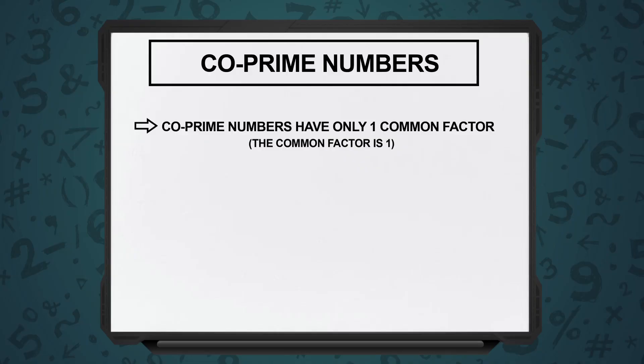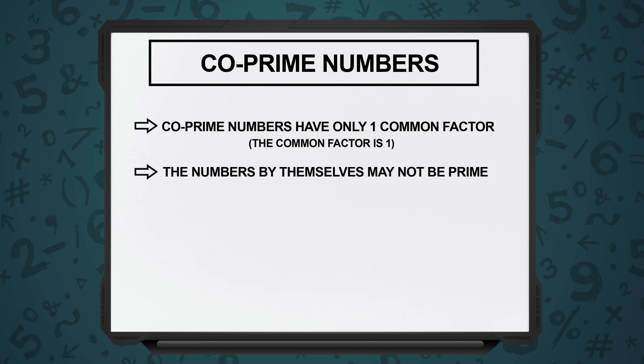As the word suggests, co-prime — it means you will always have at least two numbers. It's not going to be one number in isolation; at least two numbers together. Co-prime numbers means the only common factor is 1. The numbers by themselves may not be prime. Prime numbers means they are divisible by 1 and themselves. In co-prime numbers, you have two or more numbers in a set. By themselves, they may not be prime, but if you take those two numbers together, the only common factor between those two numbers will be 1.